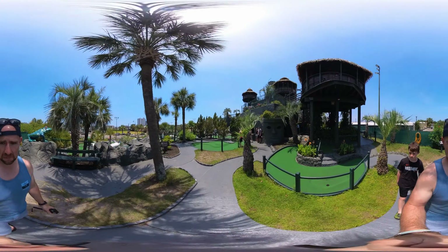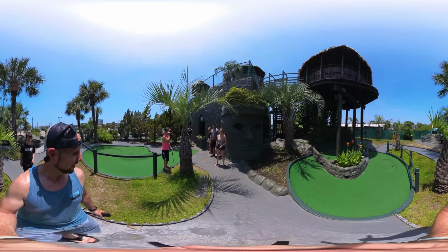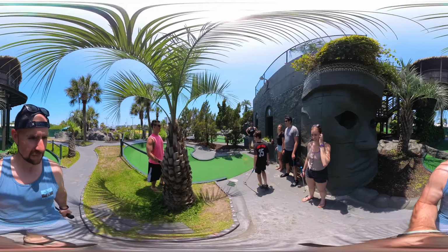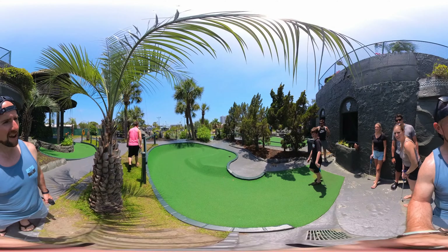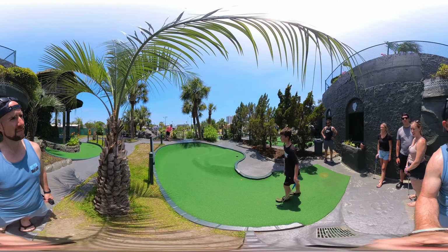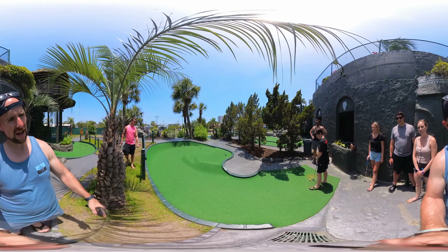On our way to hole number four. You got it in the middle one — but it did not give you a hole-in-one. The different holes bring out different areas. A three — that's not too bad. Now we're going to go to Minotaur number five.